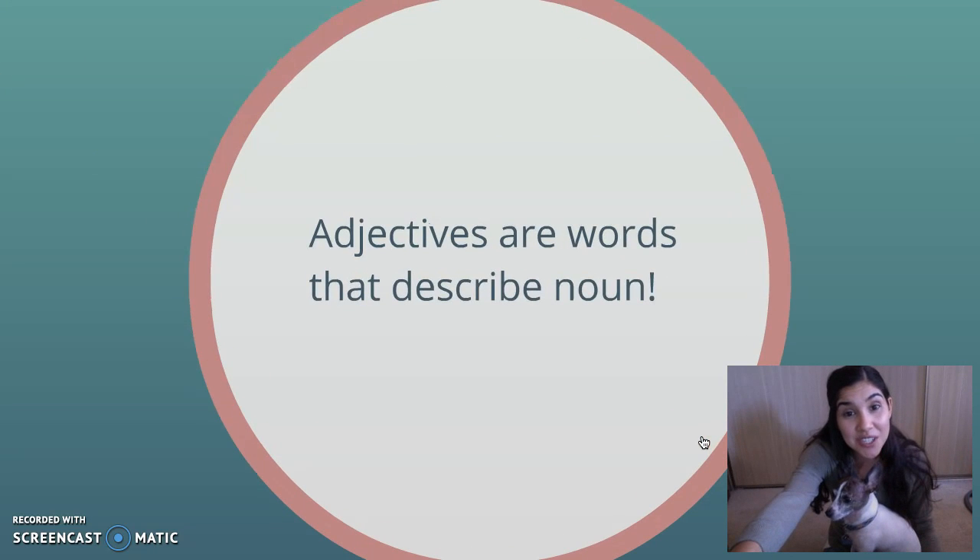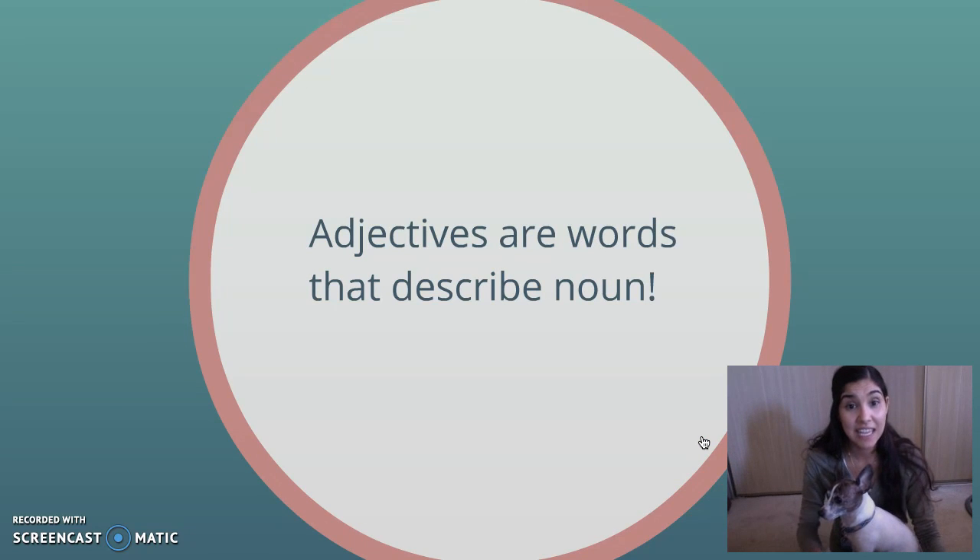So adjectives are words that describe nouns. So let's review. We know that an adjective is a word that describes a noun. A noun is a person, a place, or a thing. Adjectives can be any words that describe nouns.